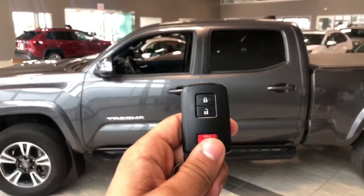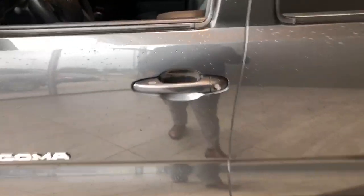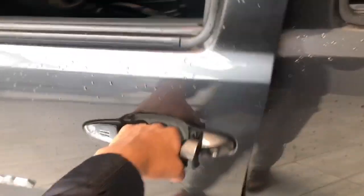Bringing us inside the vehicle we have our key fob with our lock and unlock buttons. As I mentioned it is a smart key so you can lock the door with the touch of your finger or unlock it just placing your hand inside the handle.